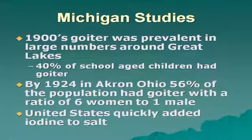By 1924 in Akron, Ohio, 56% of the population had a goiter, with a ratio of six women to one man. The United States quickly added iodine to the salt after these studies were done.